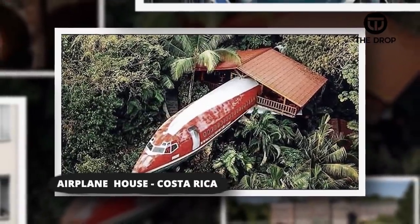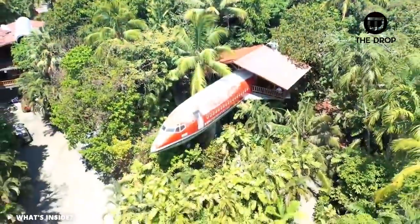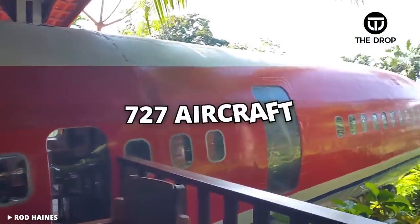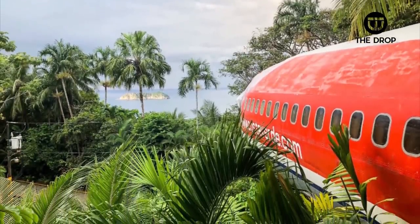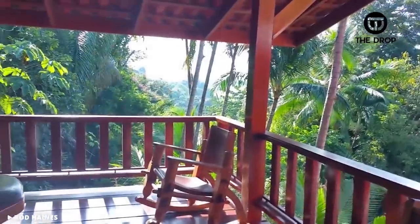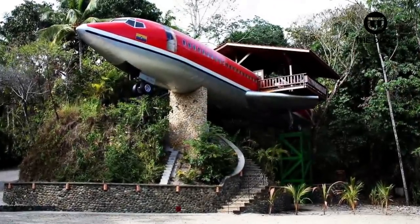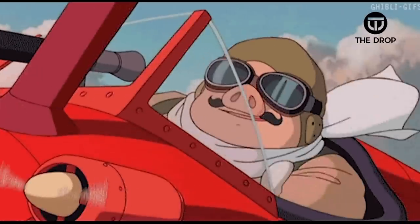#7: Airplane House, Costa Rica. The next home seems like the perfect destination for the aviation enthusiast in your life. The ultra unique airplane house in Costa Rica had a previous life as a high-flying 727 aircraft. However, like most of us hoped to, this particular plane retired to a life of sun in the islands. Since being decommissioned, it was turned into a two-bedroom home with amazing ocean and lush tropical rainforest views. This plane home sits in trees 50 feet above the ground, so you can still get the impression of being high in the air.